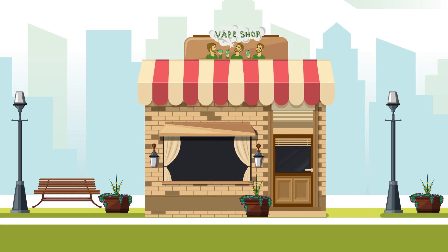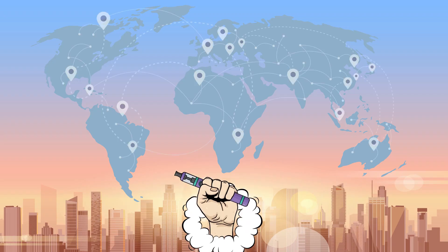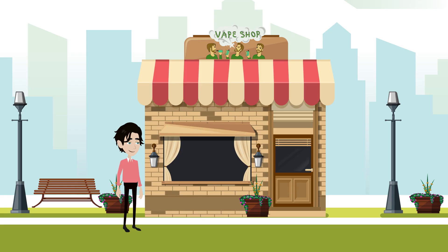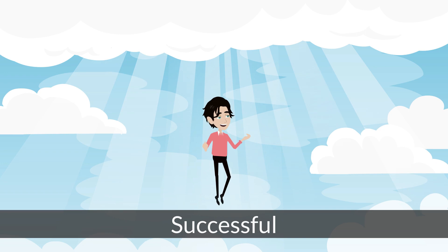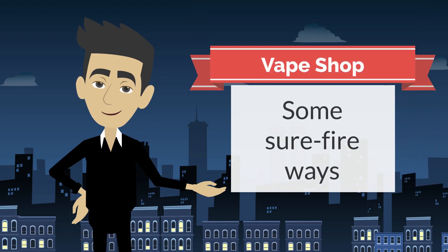How to start a vape store. You've finally done it. You've built up the capital, you have investors lined up, you've made connections in the industry after attending conventions, and you have suppliers. All the standard aspects of a business model you need are in place. The question is, just how successful can you be? Here are some surefire ways to successfully open your own vape shop.